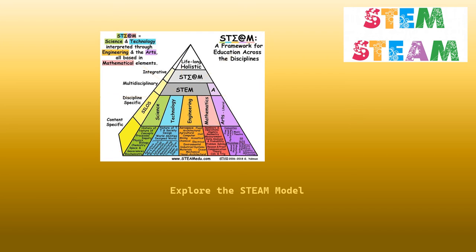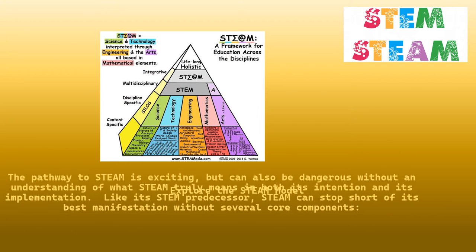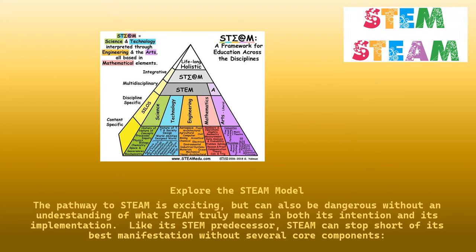Explore the STEAM model. The pathway to STEAM is exciting, but can also be dangerous without an understanding of what STEAM truly means in both its intent and its implementation. Like its STEM predecessors, STEAM can stop short of its best manifestation without several core components.